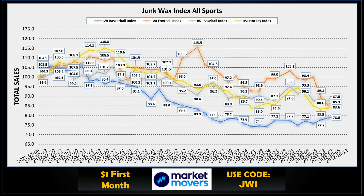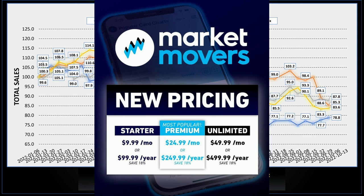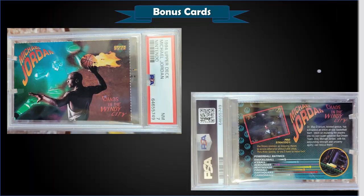I track all my collections and indexes using the Market Movers program — it's got a lot of awesome hobby features. If you want to check it out, there's a link in the description below. They have three different pricing tiers. Use the code JWI and you get the first month of your subscription for only a buck.